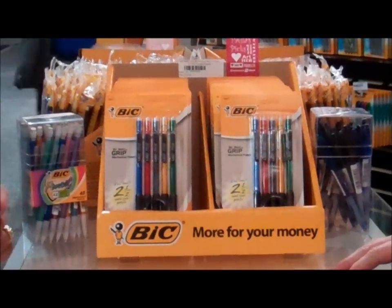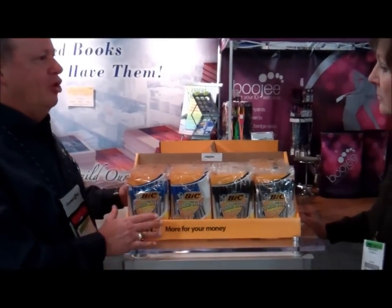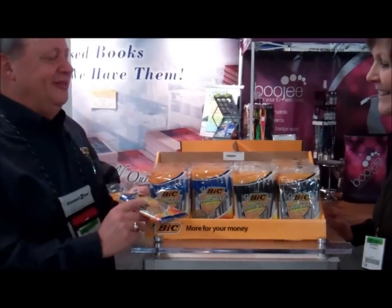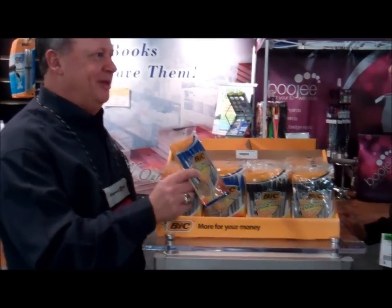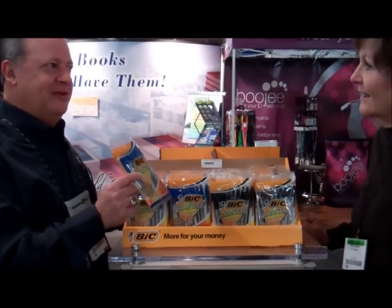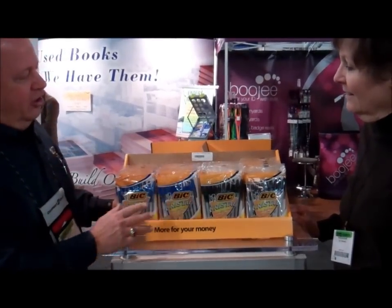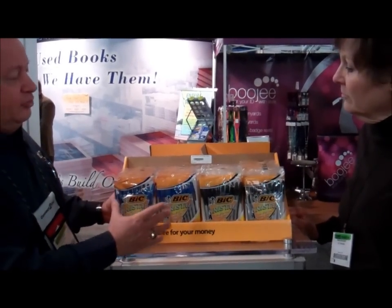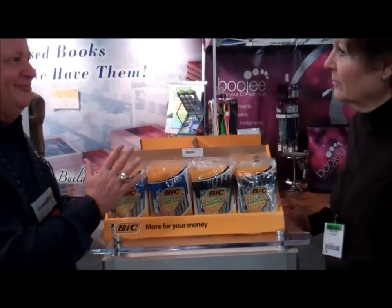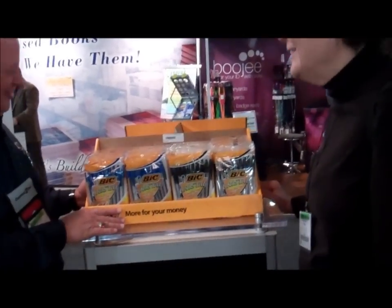Now let's talk about ballpoint pens. At BIC there is nothing more classic than our Crystal — the product that BIC made their name on many decades ago, and it still grows every year. It's an amazing product that continues to grow in sales. This is our 72-counter display with 36 blue and 36 black. It's the classic Crystal ball pen from BIC — I guess you just can't beat perfection.